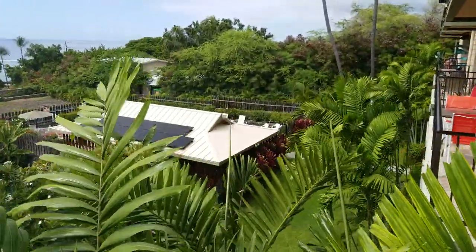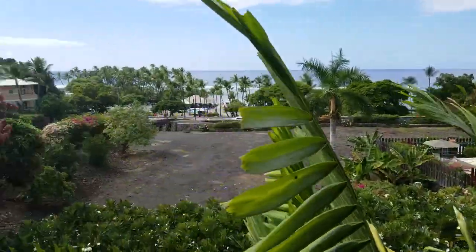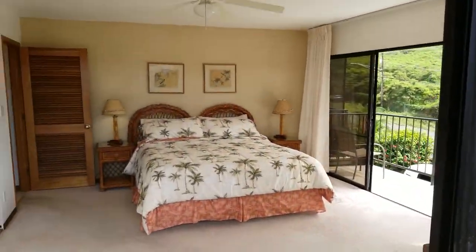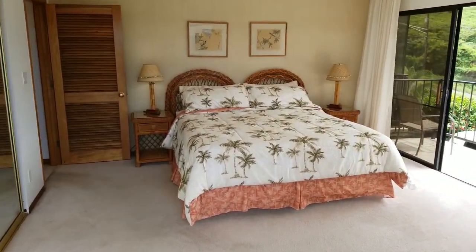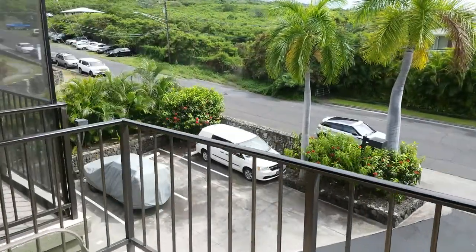There is the pool area, but all you hear is ocean. You get some nice breezes. This place lives like a house. Take a gander out here on your second lanai.